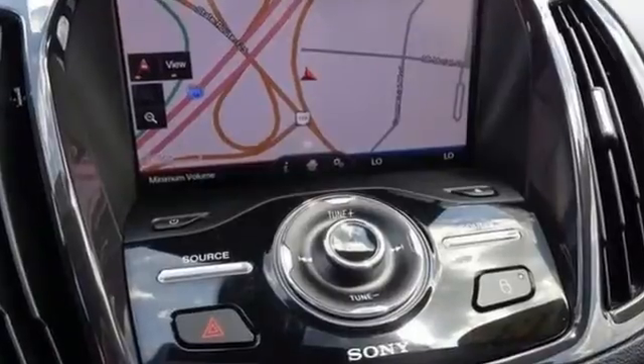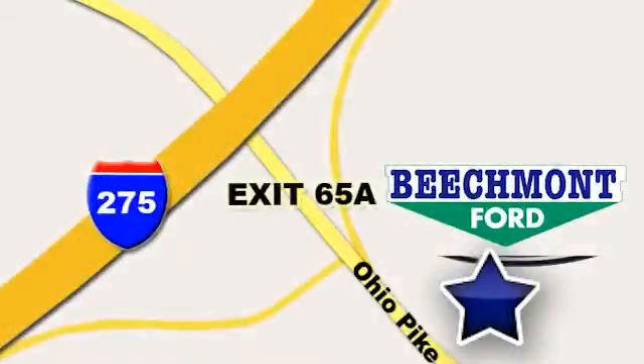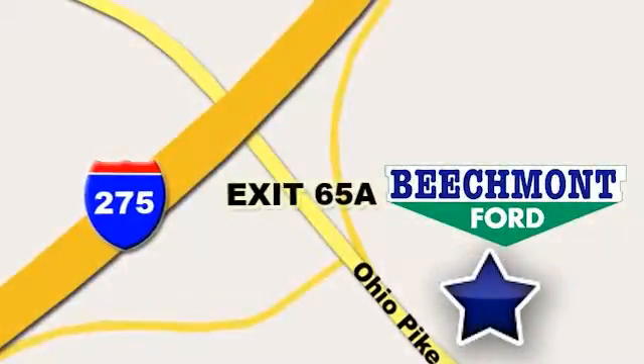Come see it today. Beechmont Ford — we're a friend in the community. Stop in today. We're easy to find, easy to deal with. Off of I-275 at 65A Beechmont Avenue.